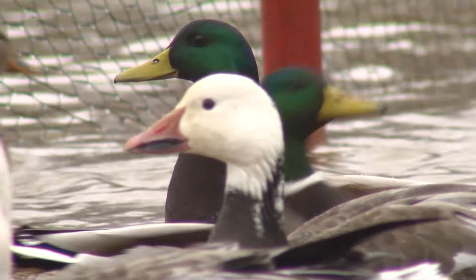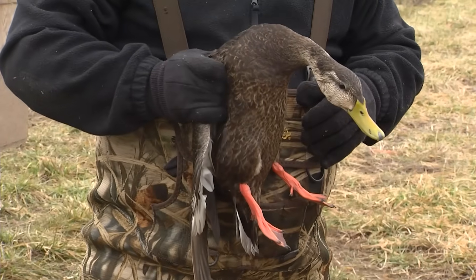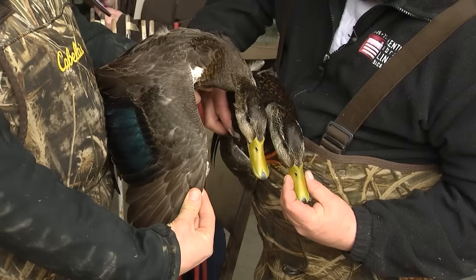We caught a lot of mallards to catch a couple of black ducks, so there are a lot of mallards in this part of the world and very few black ducks. In flight, they appear black and that's where their name comes from. When you have it in hand, it's just a darker color.